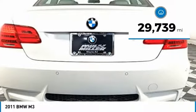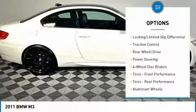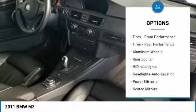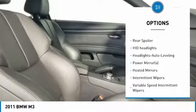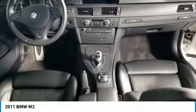This vehicle has less than 30,000 miles. Here are some of this vehicle's great options: keyless entry, steering wheel audio controls, traction control, power passenger seat, leather-wrapped steering wheel, power steering, adjustable steering wheel, cruise control, aluminum wheels, and four-wheel disc brakes.